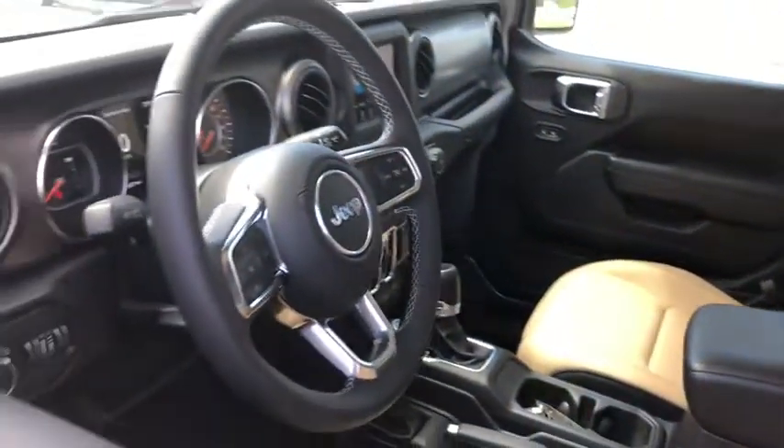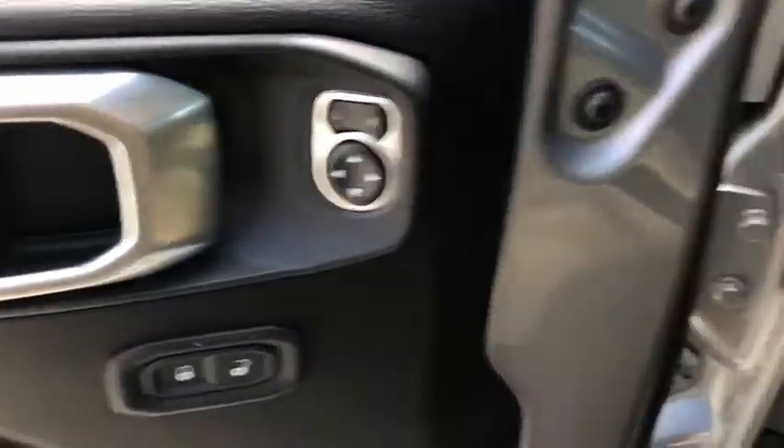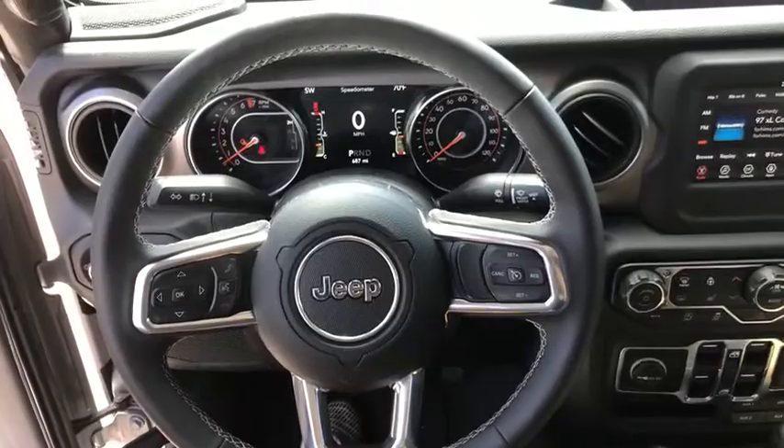Keyless entry, four-wheel drive, backup camera, leather-wrapped steering wheel, Bluetooth, power steering, driver lumbar, adjustable steering wheel, cruise control, ABS four-wheel, keyless start.